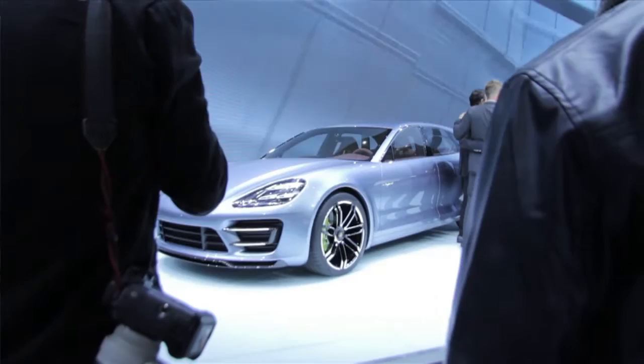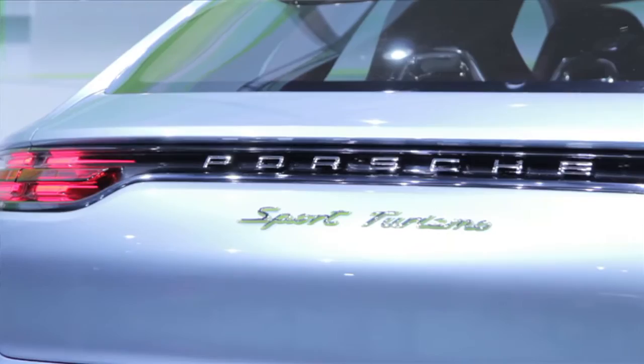Behind me is quite a surprise from Porsche. The Sport Turismo concept is just a concept at the moment, based on the Panamera. But if the reaction is right from this show, they'll build it. It's a nice looking thing — come on, Porsche, do it.